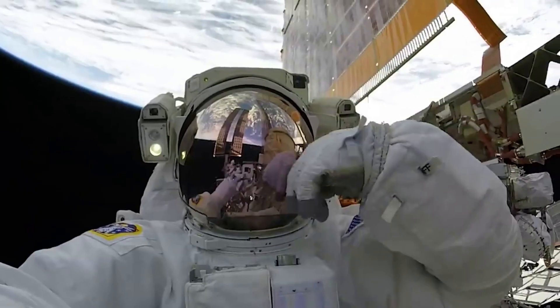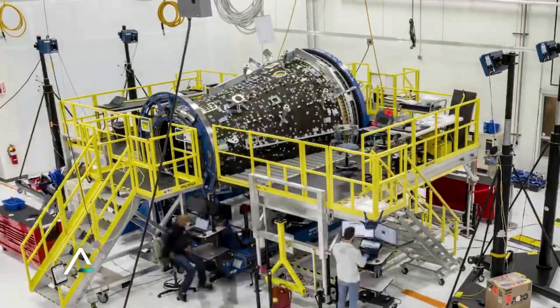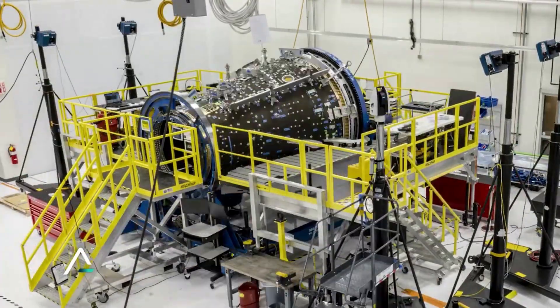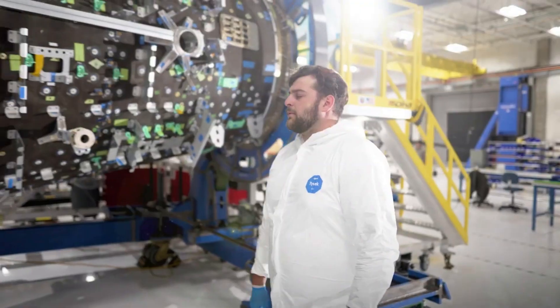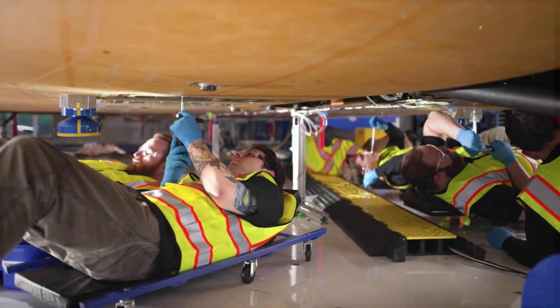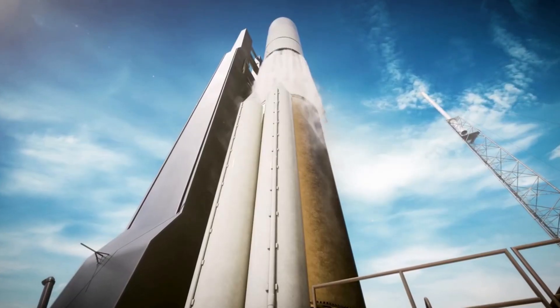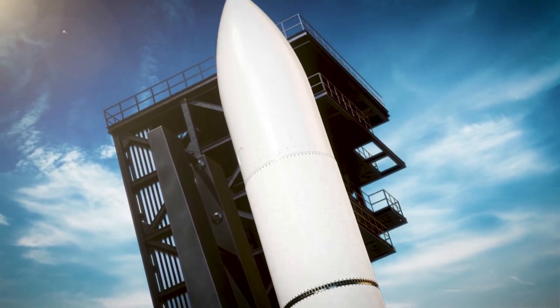Shooting Star also offers cargo disposal services for NASA. Once separated from Dream Chaser, the cargo module burns up safely in the Earth's atmosphere, and Dream Chaser glides gently back onto Kennedy Space Center's runway. Since Shooting Star is disposed of on every CRS-2 mission, Sierra Space Corporation will maintain a production line to support all subsequent Dream Chaser missions. Designed for high reusability, the vehicle reduces overall cost and provides quick turnarounds between missions.